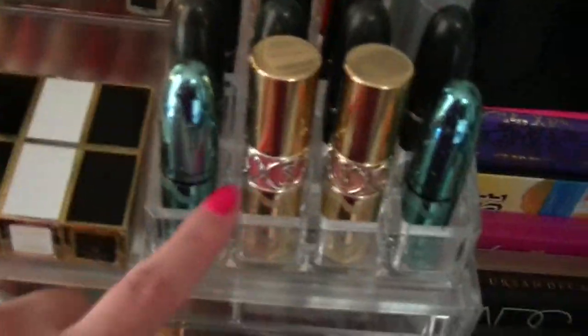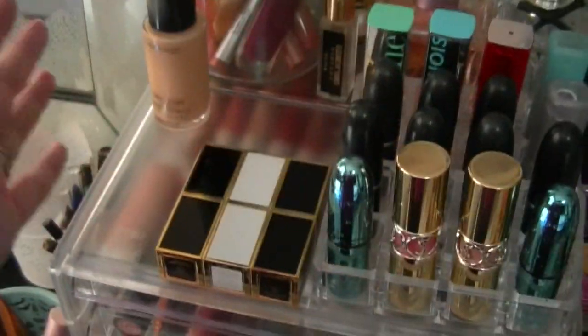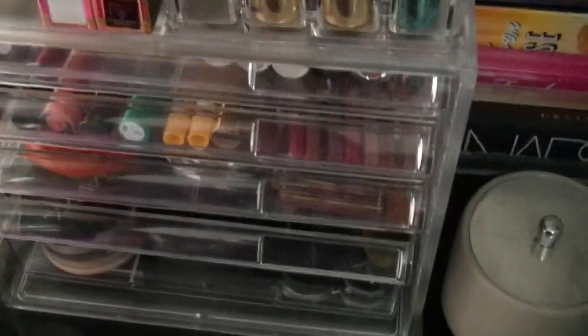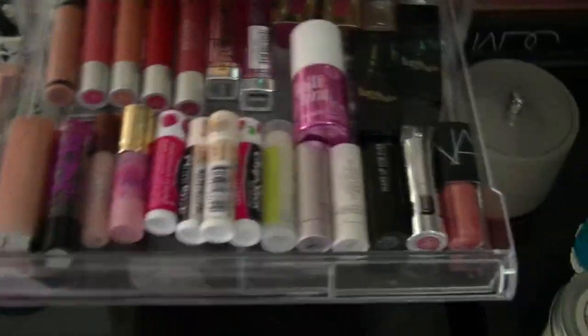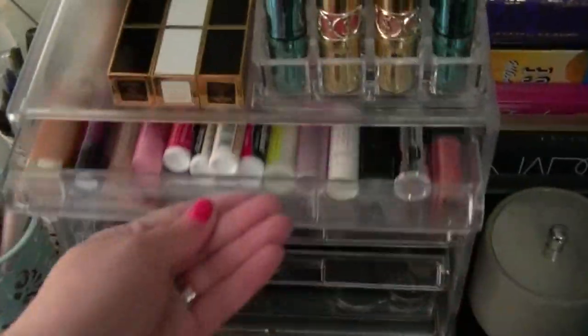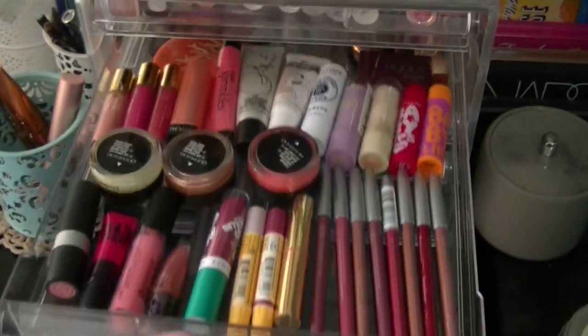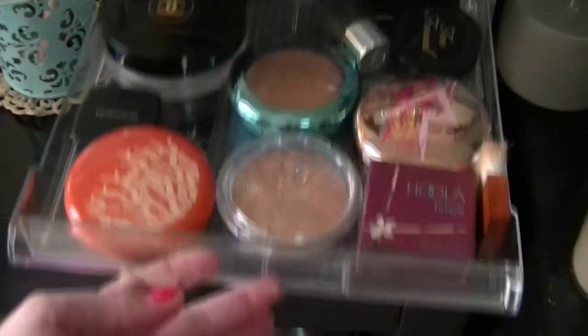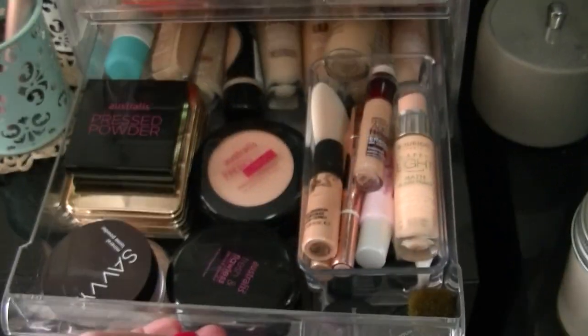I'm thinking about buying more of these lipstick containers — or one huge one — to fit the entire top of the unit so I can put lipsticks like these in there. Then I could go through these drawers and add some items to the top section. Everything is laid out really nicely now so you can see it all at a glance, which is how I like it — otherwise you forget you have certain products and don't use them.